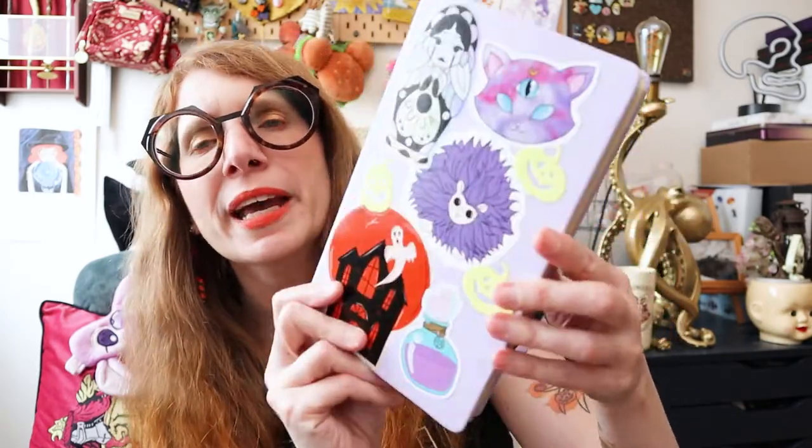My favorite, favorite sketchbook, the Maruman Gliffy, is kind of hard to get right now — thanks to, well, we all know thanks to what. And yeah, I got a bunch of stickers on here.